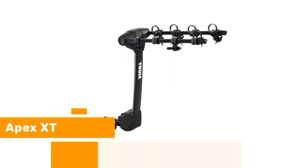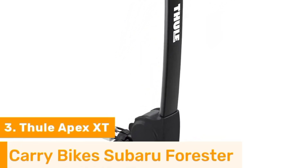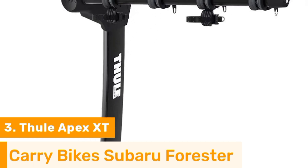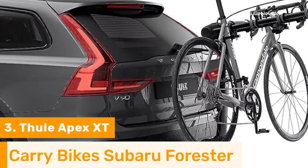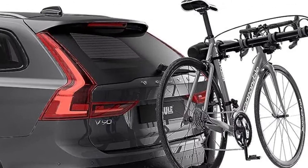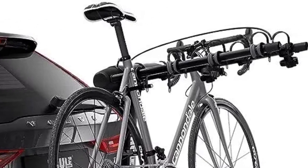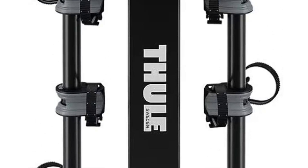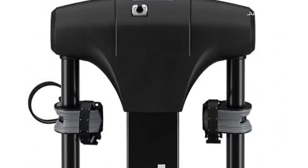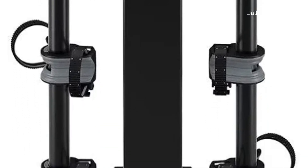Number 3. The Thule Apex XT Bike Hitch Rack might be a bit expensive but is worth the investment considering its unmatched performance and quality construction, which add five stars to its abilities. Similar to the previous option, this model is also capable of carrying up to four different bikes without any bending issues, thanks to its metallic design which is renowned for its exceptional durability and scratch resistance.